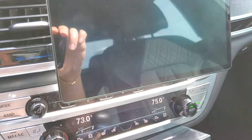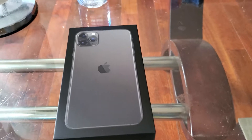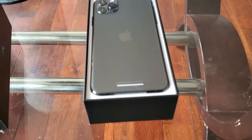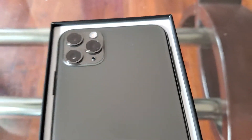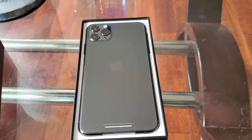When I get home I'll show you how it looks. Okay, I'm home now — opening my iPhone 11. Look at that. Wow. Three cameras. iPhone 11 Pro.